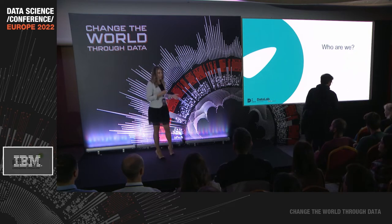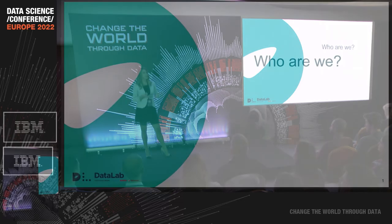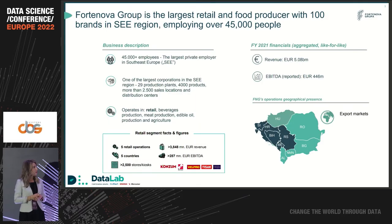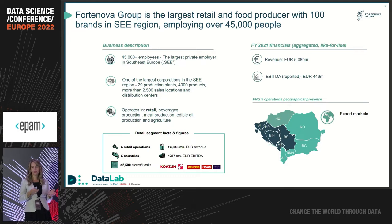Hello to everyone. My name is Petra, and together with my colleague Martin, we will present to you our Fortanova Data Lab and one of the use cases that we are working on for almost a year. Let's start with a short introduction about us. Fortanova Group is the largest retail and food producer in the region, operating in five countries and employing almost 50,000 people.